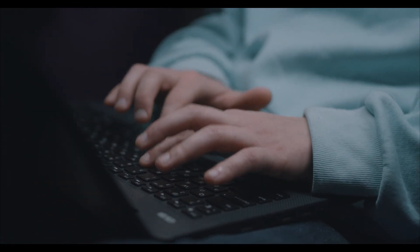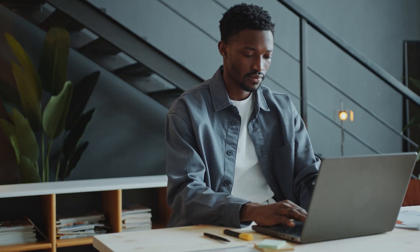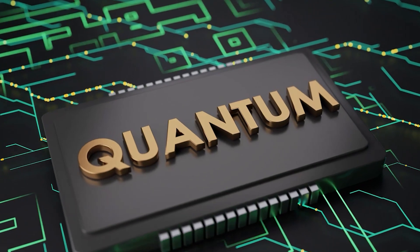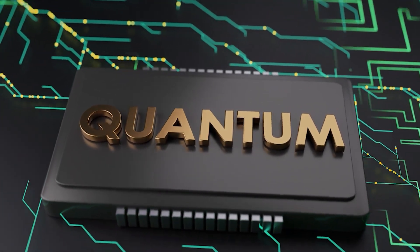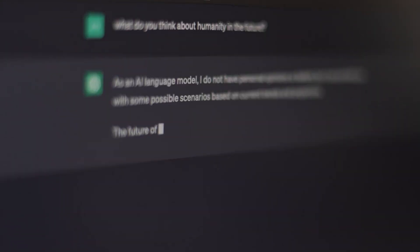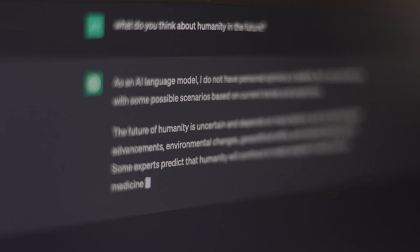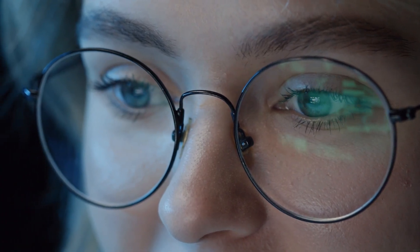Let me give you a concrete example. Say you want to understand quantum computing. You could ask ChatGPT to explain it in simple terms, and instead of getting a Wikipedia dump, you'd get something like: imagine a regular bit that can be 0 or 1. A quantum bit, or qubit, can be 0, 1, or both at the same time — that's called superposition. And then ChatGPT would ask, does that make sense so far? Let me know if you want more detail or examples. See how that's different? It's checking in with you, making sure you're following along.